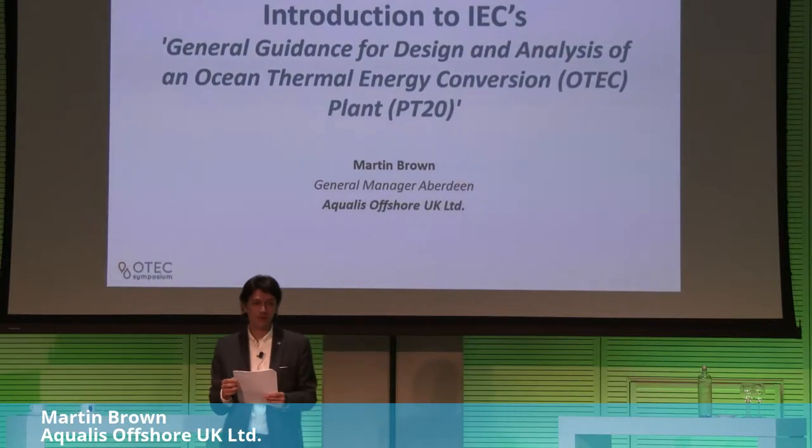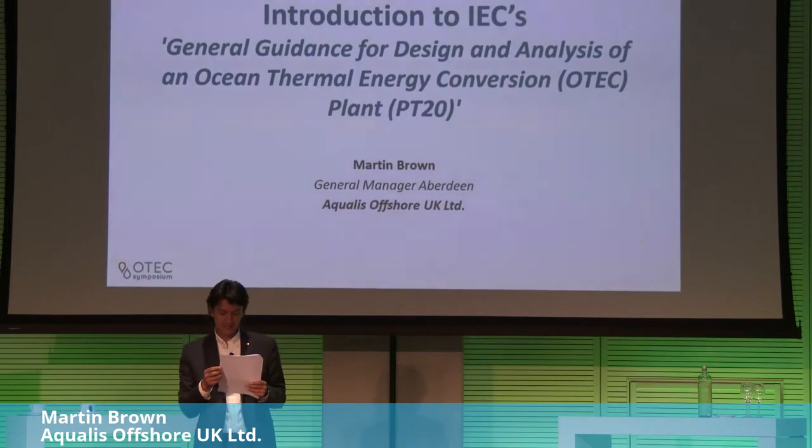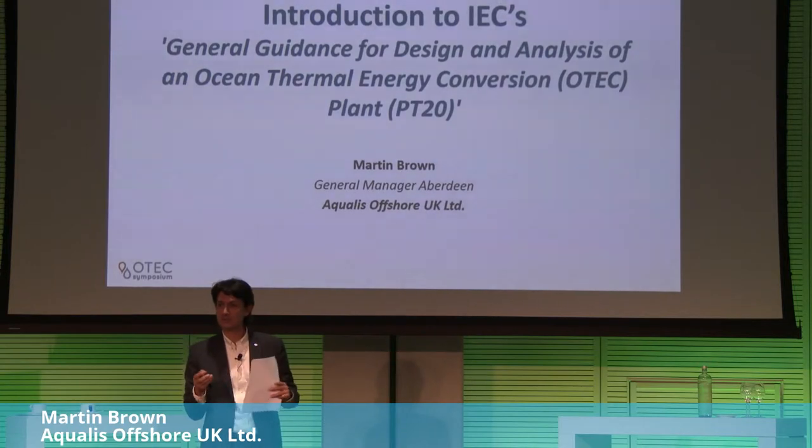He is a naval architect with 25 years of experience on offshore projects, specialising in marine and offshore consultancy. He is also involved in the technical committee TC114, leading the workgroup developing the guiding document focusing on the standard for OTEC.